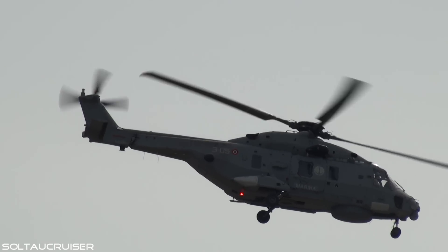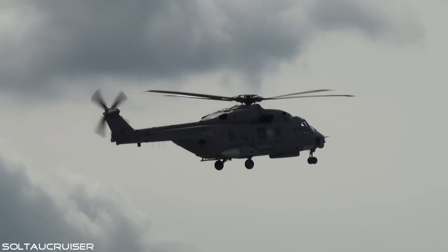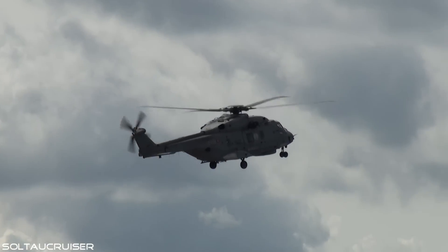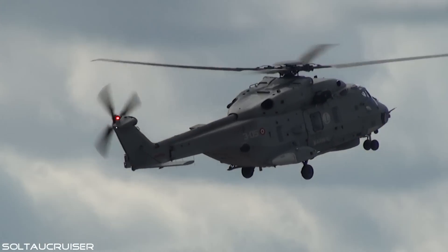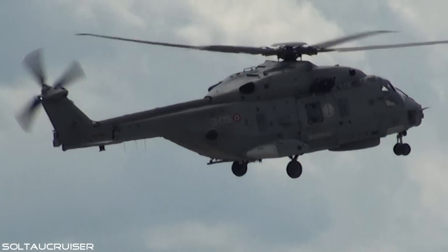The NH-90 of the Italian Marine is also fully integrated with a helicopter carrier or aircraft carrier. The flexibility of the helicopter is that it can be reconfigured very quickly for tasks in search and rescue services with the appropriate equipment.